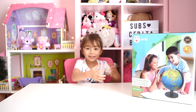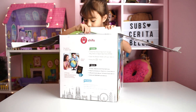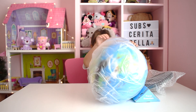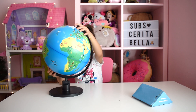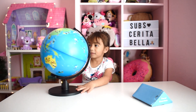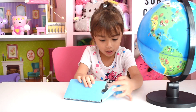Let's start to open this. Wow, it's a cool globe. I think we have to put this together. I wonder what is inside.